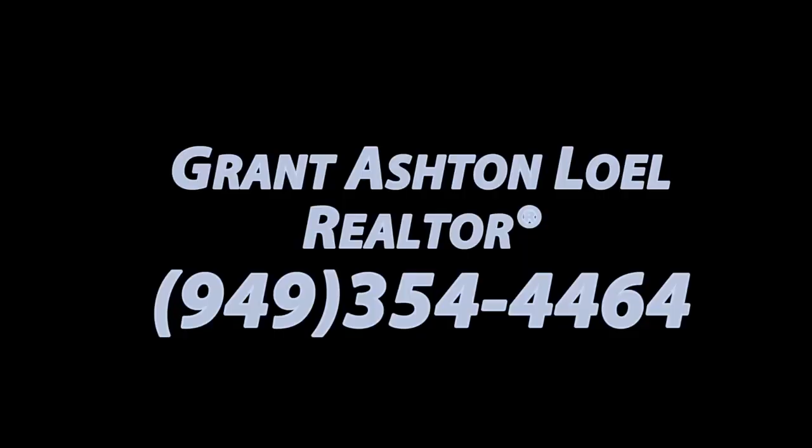To see this home in person, call Grant Ashton Lowell at 949-354-4464.